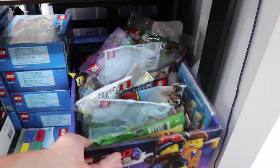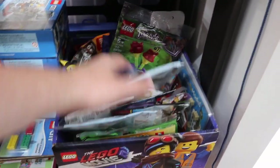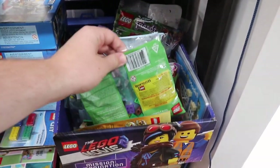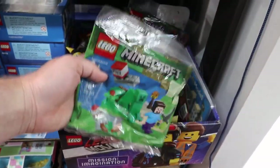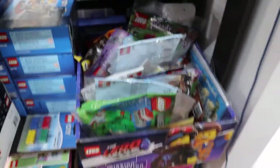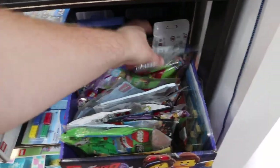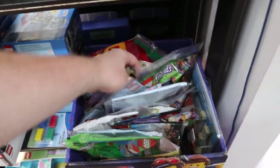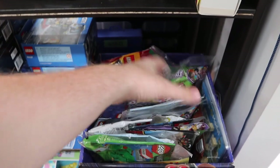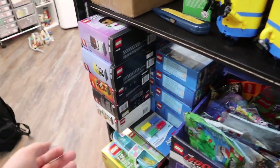Down here on this shelf, as you can see, this is a bin of just poly bags — lots of different poly bags included in here. These are all sealed, all ones I still have to build. This is one bin of many poly bag bins around my LEGO room. I'm a big poly bag fan so I collect them. I didn't even know this, but I even have some LEGO minifigures in here — I'll have to go through and check if they're duplicates.